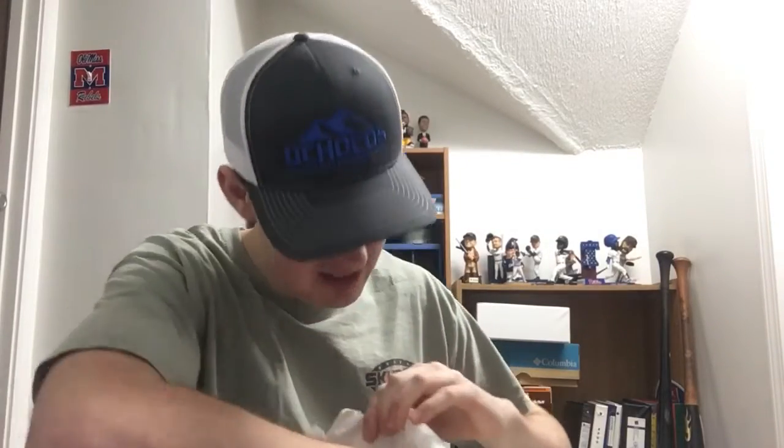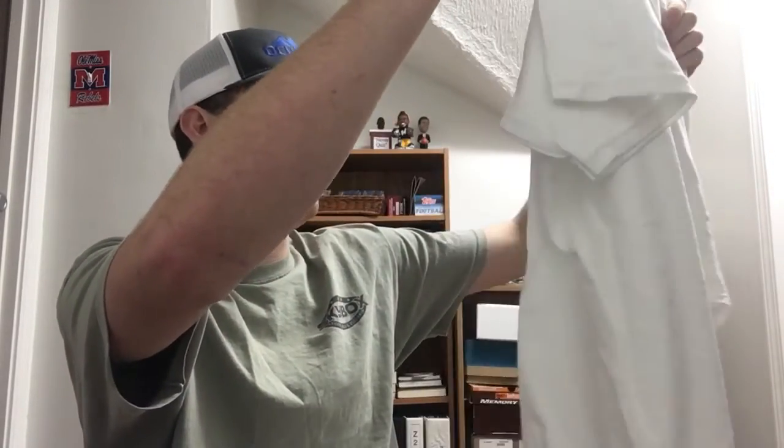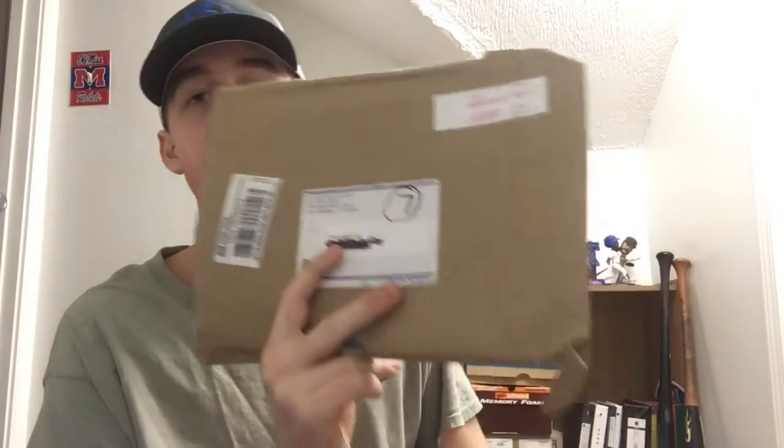Fan pack number six is coming from the Adelphi University volleyball team, out of Garden City, New York. They paid two dollars and twenty cents to ship it out. Inside is a thank-you card with the whole women's volleyball team picture on the front. You open it up and inside it says 'Trent, thanks for the support.' There's also an adult extra-large t-shirt that says 'Adelphi University Volleyball' on the front — a short-sleeve t-shirt. Thanks to Adelphi University volleyball for the fan pack.